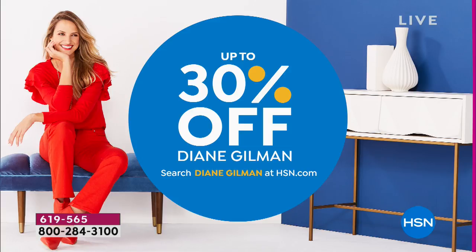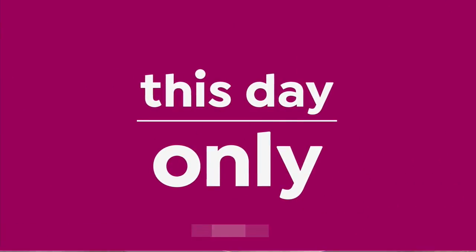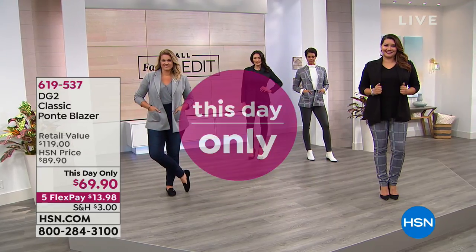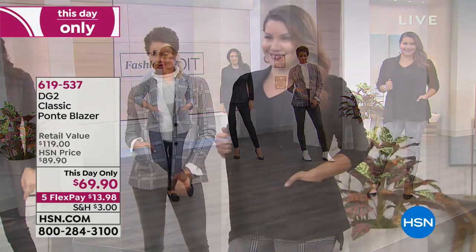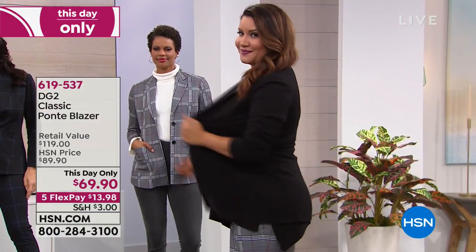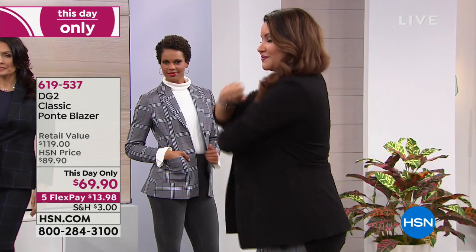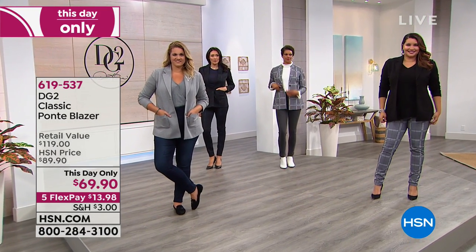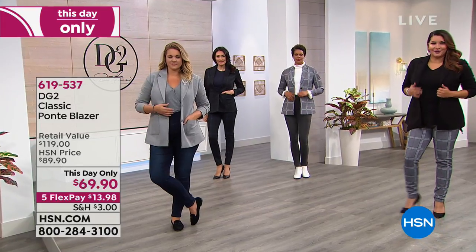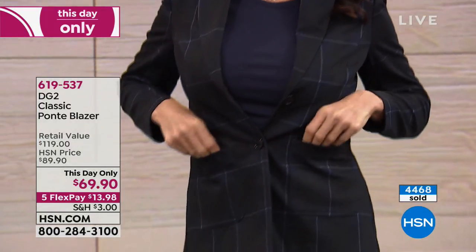Now we're going to talk about this blazer — I love it. This fall collection, she totally outdid herself. Say hi to Diane on Facebook; she's reading all your posts and doing really well, sending her love. Siobhan is filling in for her as she gets better and stronger every day. There are over 4,400 of you who said yes to the classic Ponte blazer — it's a $120 blazer we've got today for $69.90.